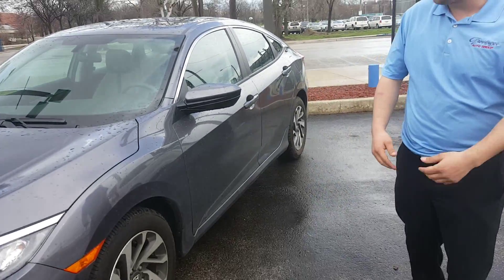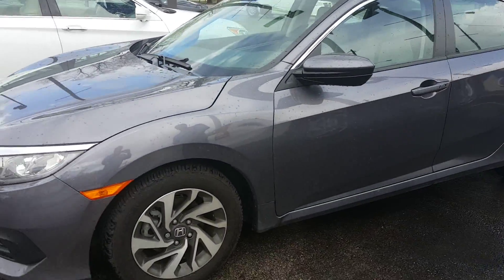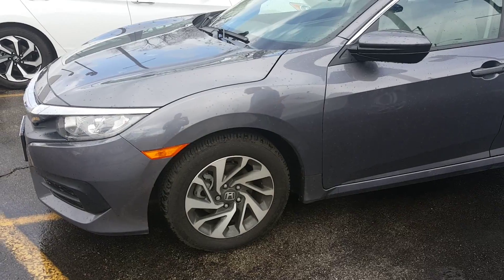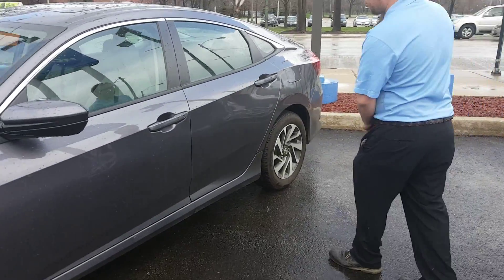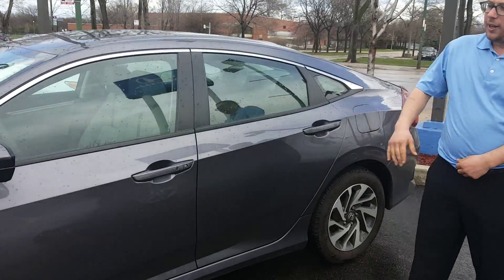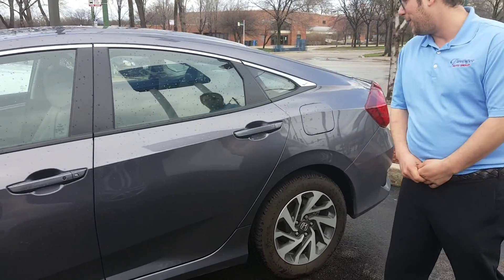As we head down to the side of the car, we're going to notice the extremely sporty alloy wheels on this vehicle — definitely something unique. Continuing down, we'll see the sporty lines as well. These are very aggressive, and will definitely be a lot of head turners for you.